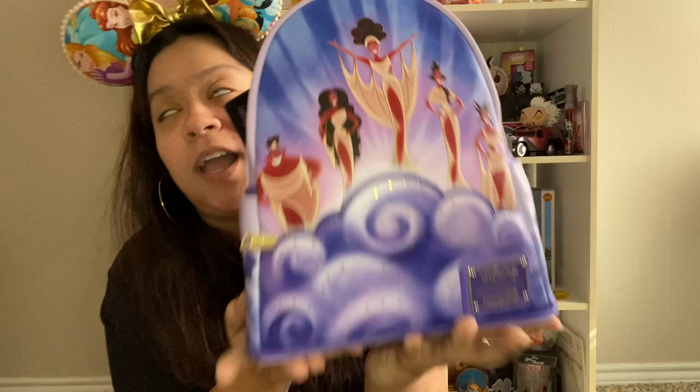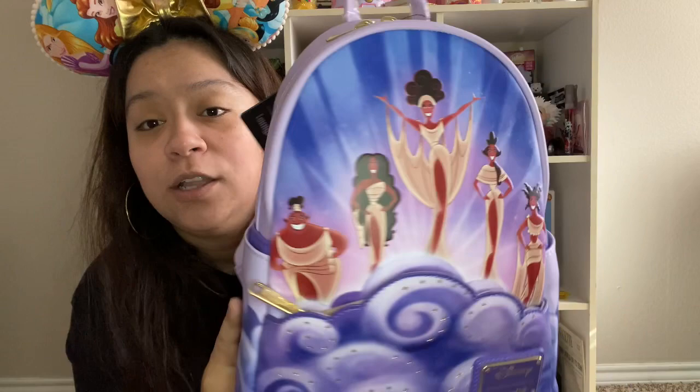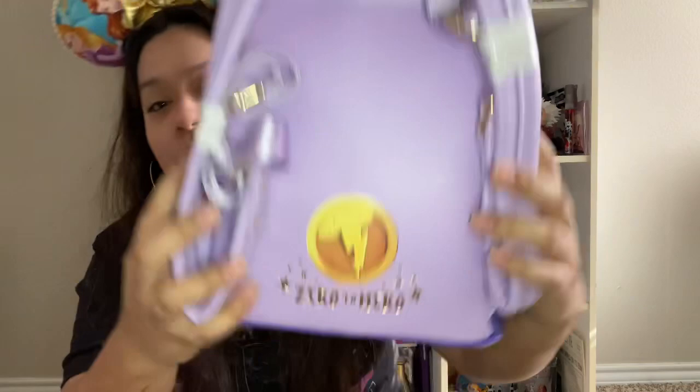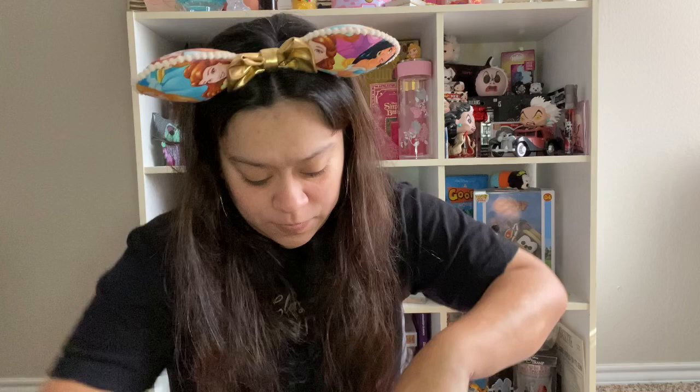She got the Sleeping Beauty bag from Loungefly.com during a Black Friday sale. And then my parents got me the Muse bag from Hercules — I love this bag so much. The Muses are some of my favorite parts of the movie. The color of purple is so pretty. On the back it's got the 'Zero to Hero' and the Hercules coin. The inside is dark purple with a coin on it.